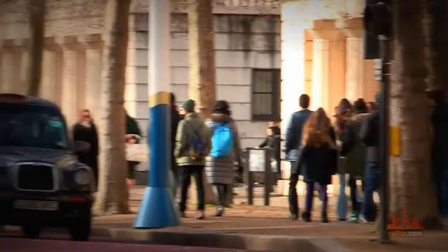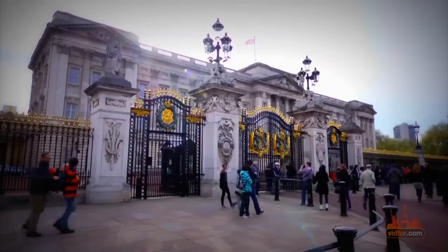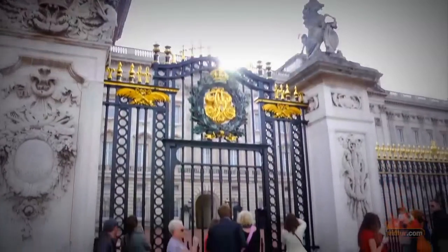Walk up the mall to get as close to the royal family as possible, as Buckingham Palace is at the end of the road. Just keep in mind that the mall is closed to traffic on certain days, including Sundays and public holidays.